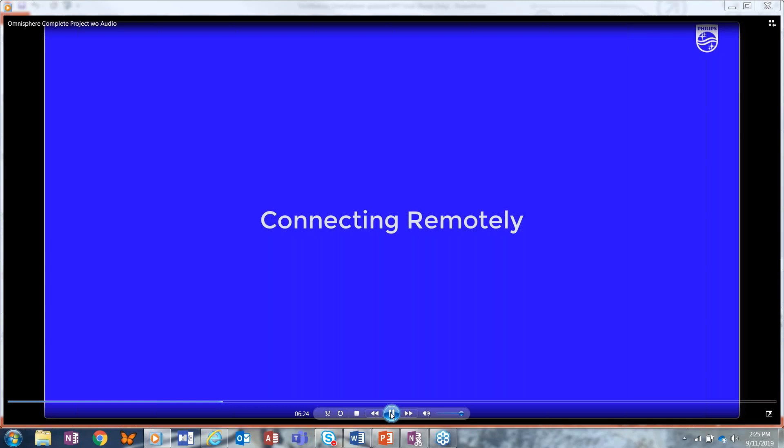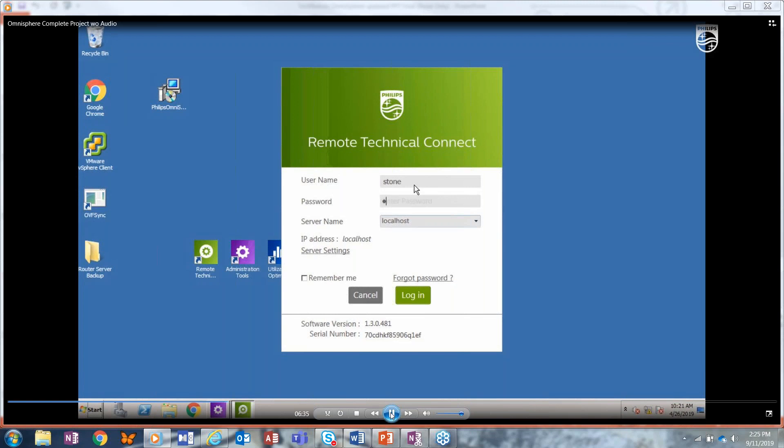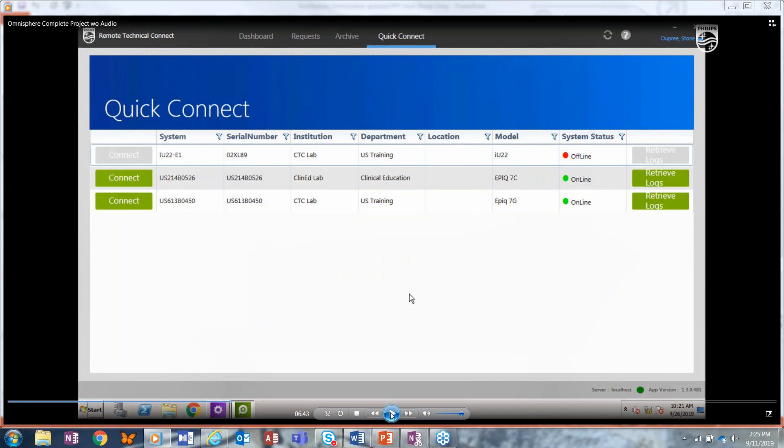So how do we connect remotely to the ultrasound system? We go into the RTC — the Remote Technical Connect. Whoever has the access rights to the RTC can log in with their username and password. You'll notice a screen that comes up called the Quick Connect. You can see your listed systems — one may be offline, others online, as shown by the system status indicators. You have green buttons for retrieve logs and connect. Connect is what you click to connect to one of these systems.